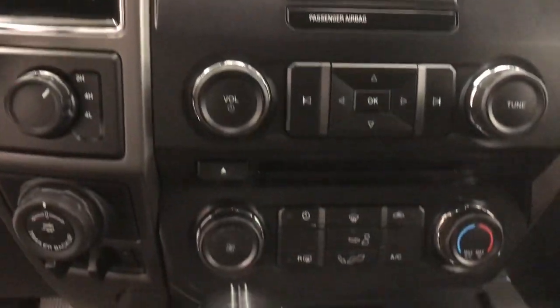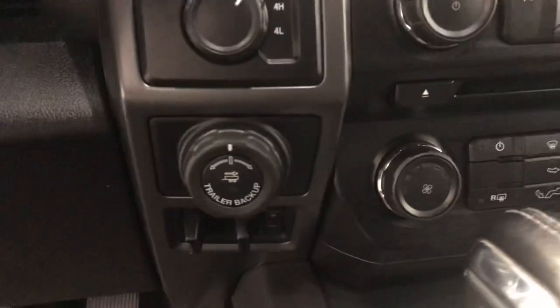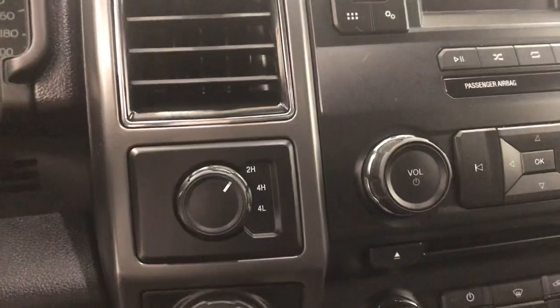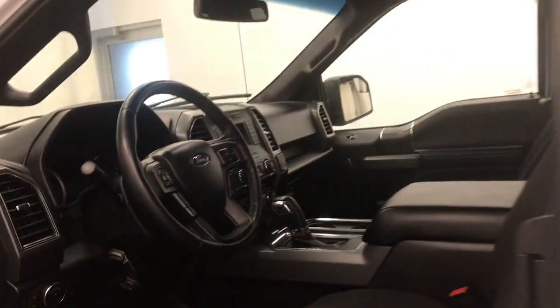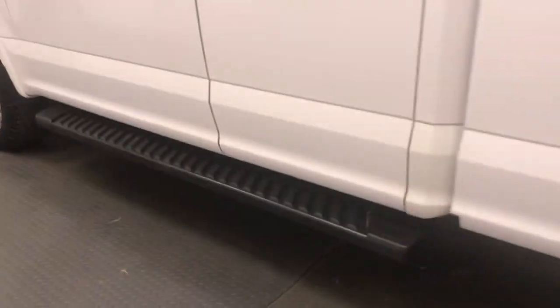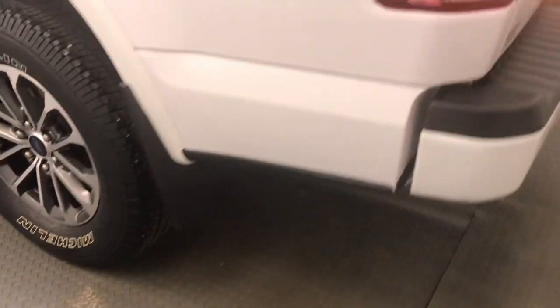We also have hands-free, electronic climate control, and trailer backup. The interior color is black. We're also equipped with running boards and mud flaps.